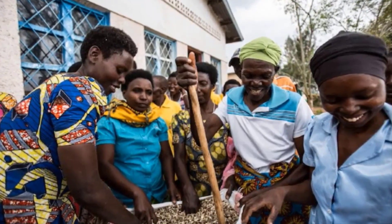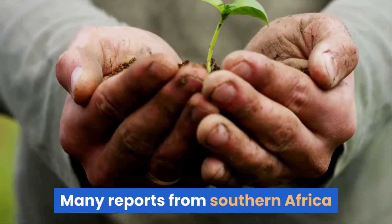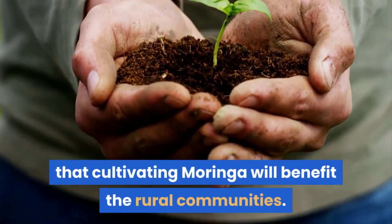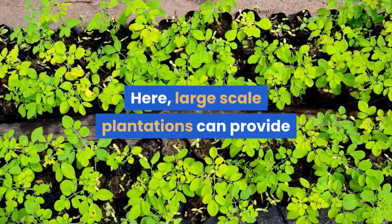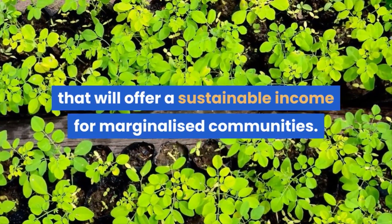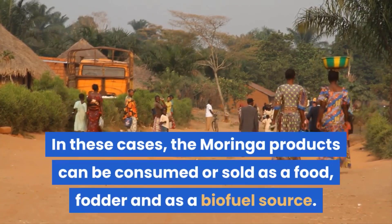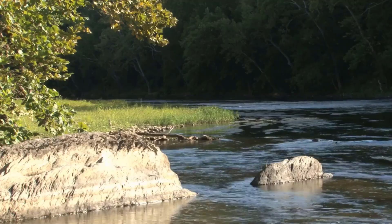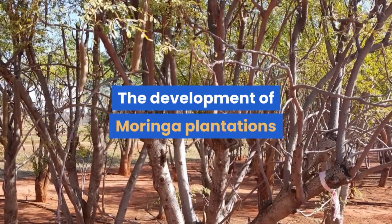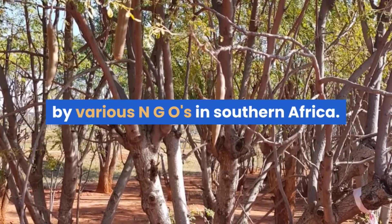In Africa, a multipurpose crop such as the moringa tree will benefit the food, biofuel and several other industries. Many reports from southern Africa strongly support the claim that cultivating moringa will benefit rural communities. Large-scale plantations can provide substantial employment opportunities that will offer a sustainable income for marginalized communities. The moringa products can be consumed or sold as food, fodder and as a biofuel source, and it can also contribute to improved water supply and quality in rural areas. The development of moringa plantations with the aim to improve socioeconomic conditions of rural communities is supported by various NGOs in southern Africa.